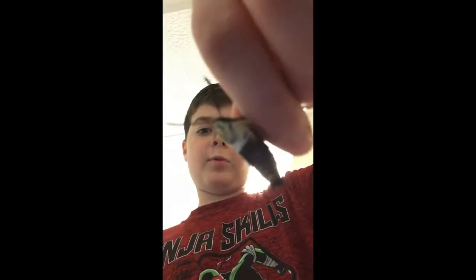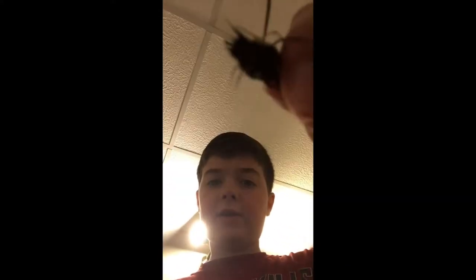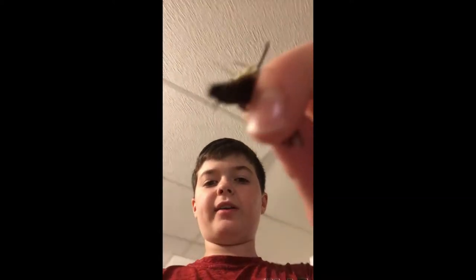This is a hummingbird moth, and they have some cool features similar to a hummingbird. They have a proboscis, and then on his tail you see like a fuzzy, hairy type substance. That is actually what they use to steer when they're flying, like hummingbirds do — but instead of feathers, they have this fuzz, and it's like a hair.